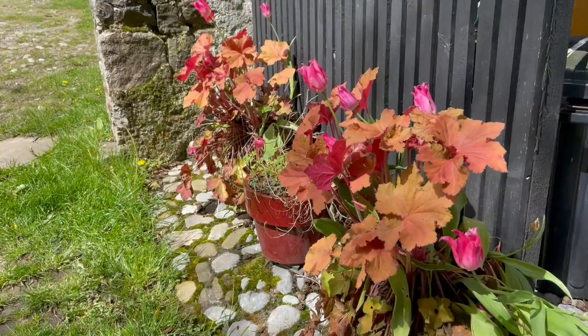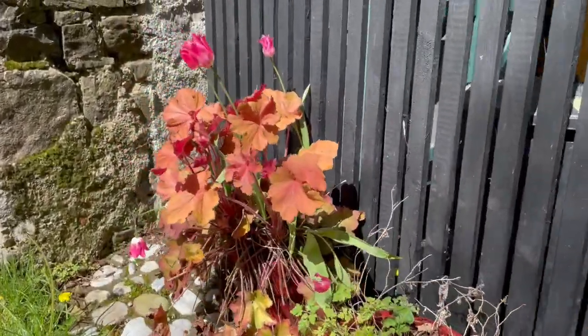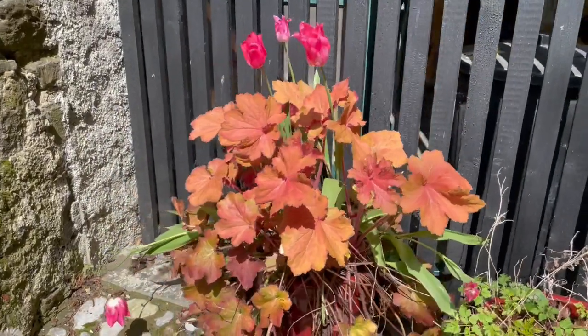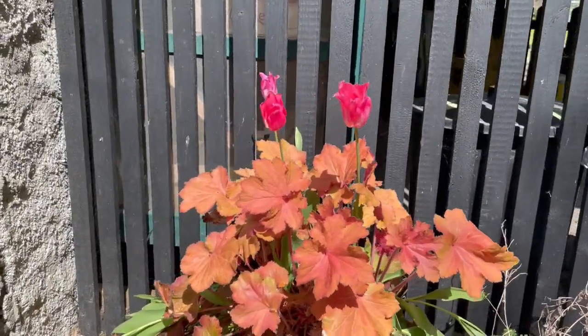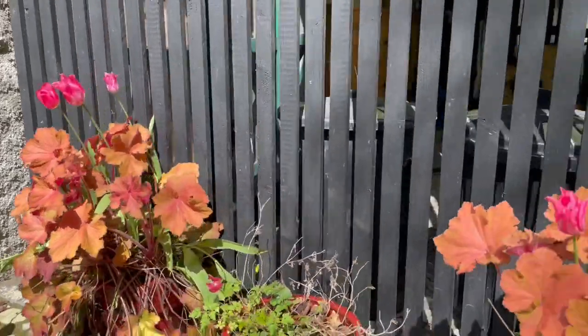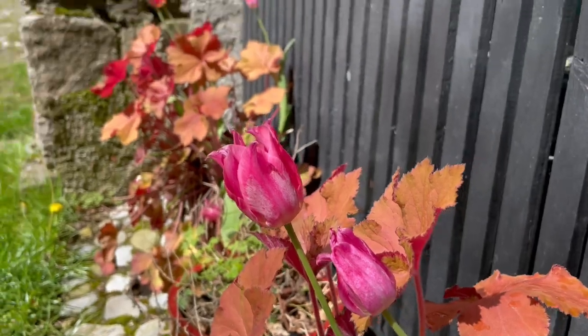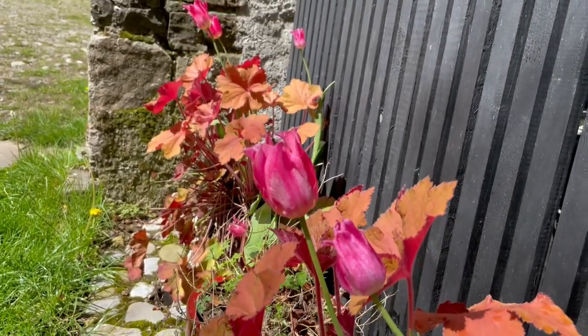Another of my favourite combinations is this heuchera with these wonderful tulips. They really work well together. The colours between the heuchera and this tulip are rather lovely. I'm very pleased with that result.